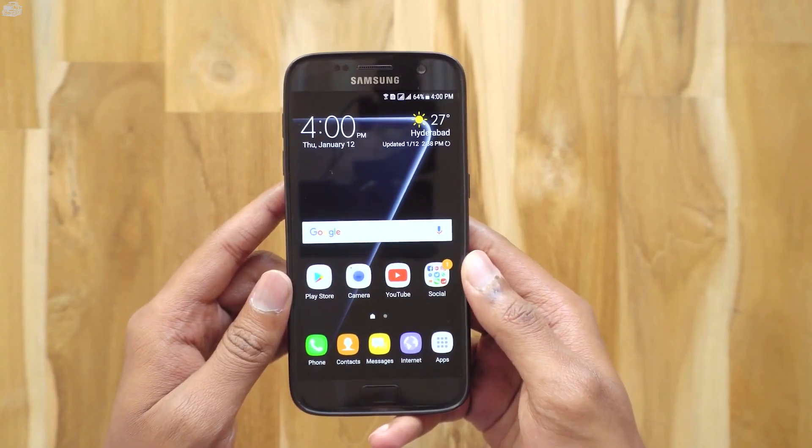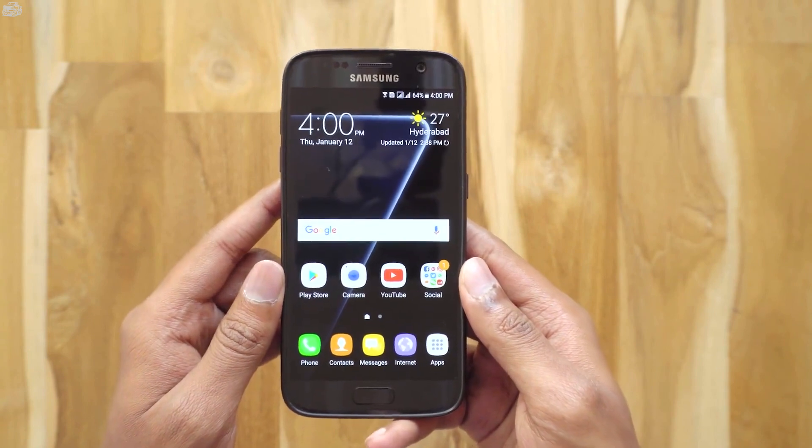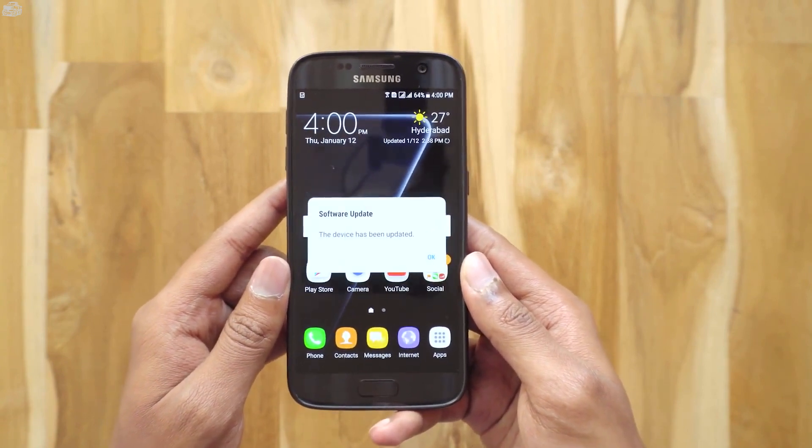Okay guys, I'm back. The update has been installed. It took around 15 minutes for the installation and boot up. Let's see if anything has been changed in this update.